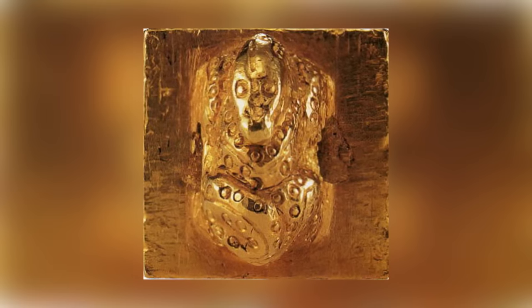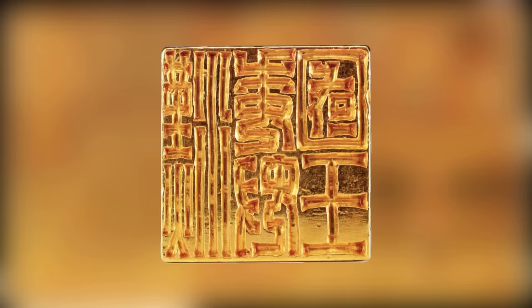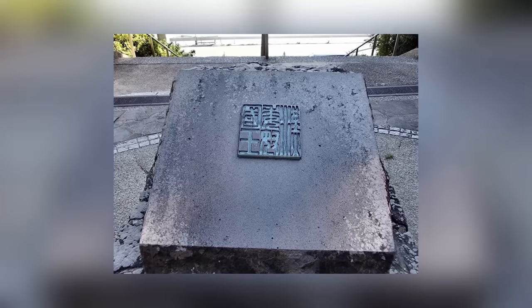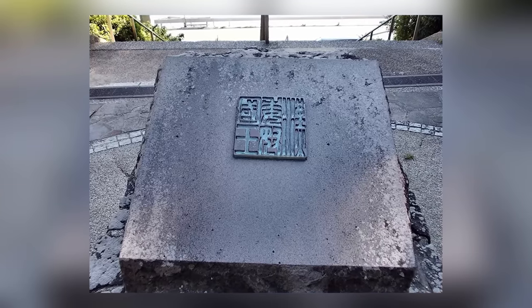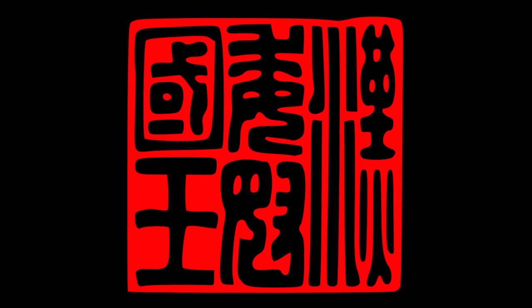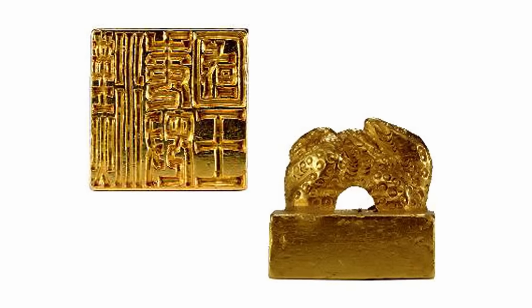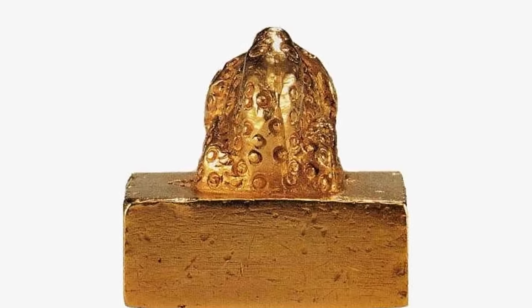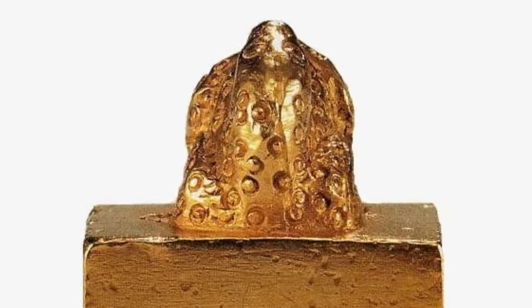When a farmer started digging into his field in Shika Island, Japan, all he wanted to do was repair an irrigation ditch. When his shovel hit a collection of heavy stones, he was initially irritated that they were in his way. But when he looked at them properly, he realized that the rocks had been arranged as a case for something else entirely. Lifting the stones away one by one, he eventually unveiled the solid gold treasure that's now known to the world as the King of Na Seal. The exact origin of the decorative object is unknown, but the most commonly accepted story is that it's an ancient Chinese artifact that was presented as a gift to the Japanese envoy by Emperor Guangwu of Han.